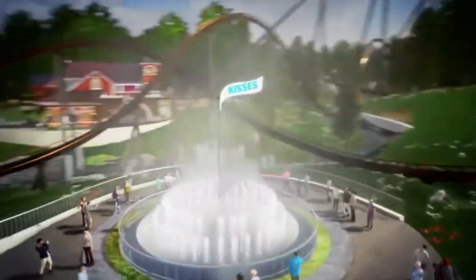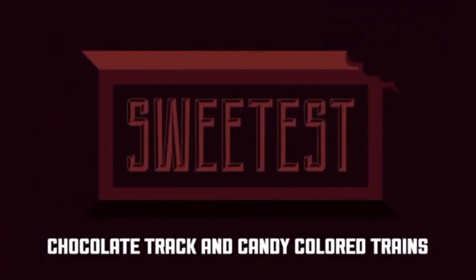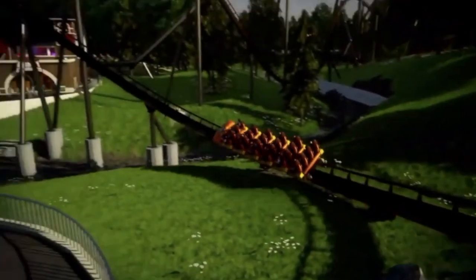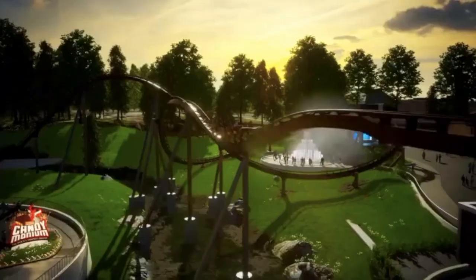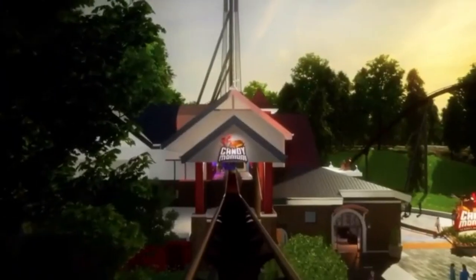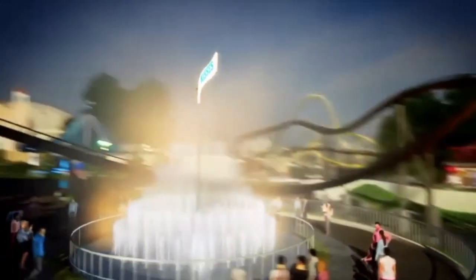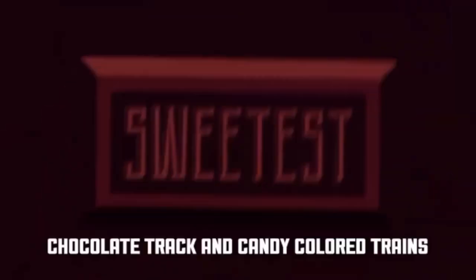It definitely looks unique to any B&M hyper, and really any coaster in general — I don't see many that have something like this. So it will be interesting once people get on it. Of course there's another airtime hill and then it goes around the Kisses fountain.